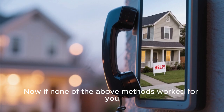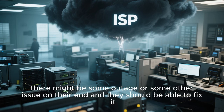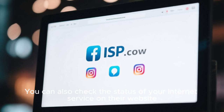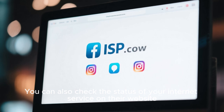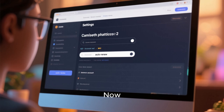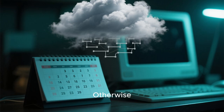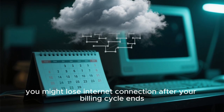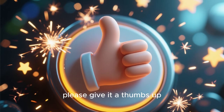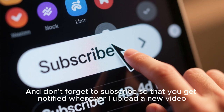If none of the above methods worked for you, you should probably contact your ISP and ask them to check their lines. There might be some outage or other issue on their end and they should be able to fix it. You can also check the status of your internet service on their website or contact them via social media or phone call. Also make sure you have enabled the auto-renew option on your account, otherwise you might lose internet connection after your billing cycle ends. If you found this video helpful, please give it a thumbs up and don't forget to subscribe.